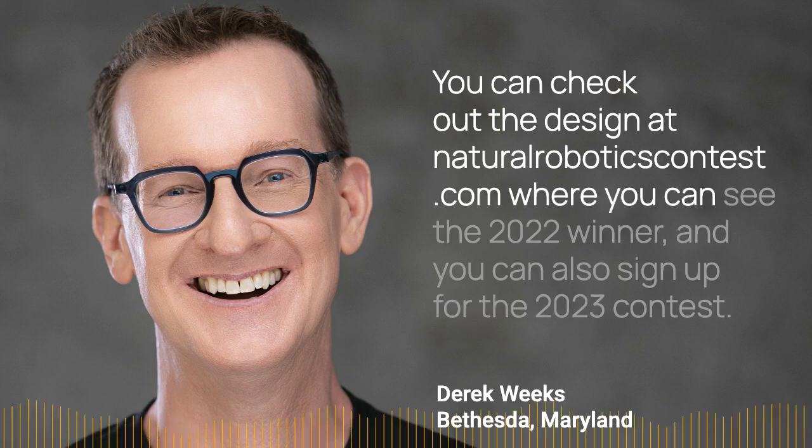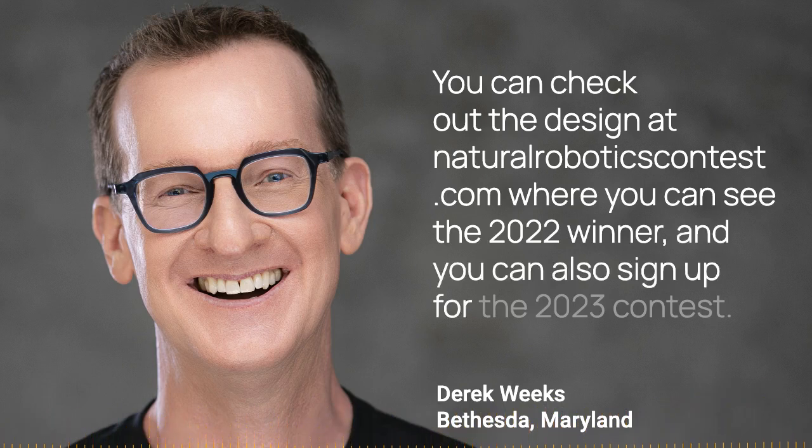You can see the 2022 winner and you can also sign up for the 2023 contest. That's it.